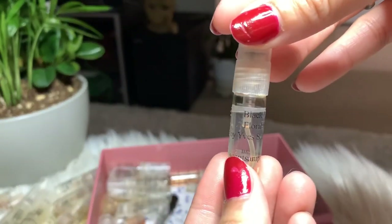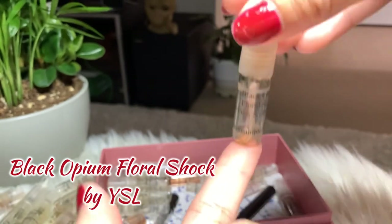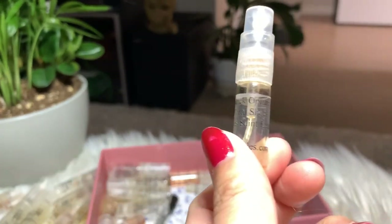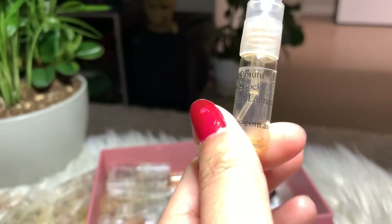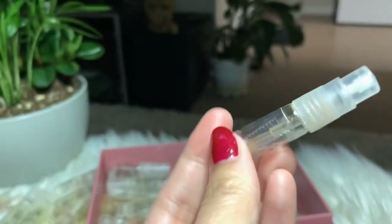Next I have Black Opium Floral Shock by YSL. I finished it, but that doesn't mean I liked it — it's very strong. People around me would sometimes comment on how strong it is. I like the regular Black Opium better, so I'm not gonna buy this bottle.